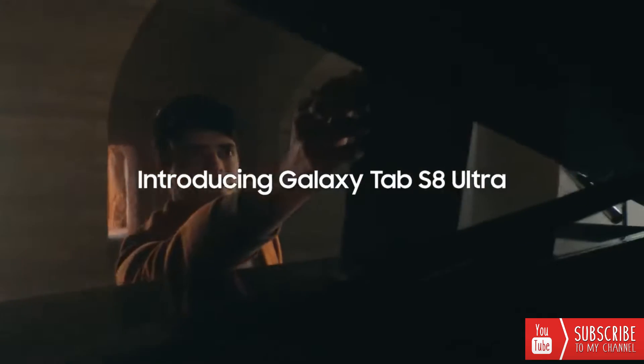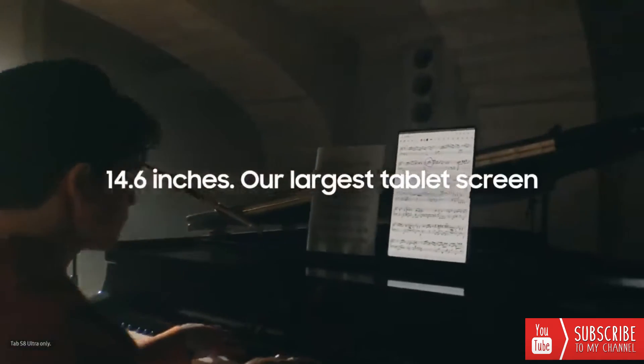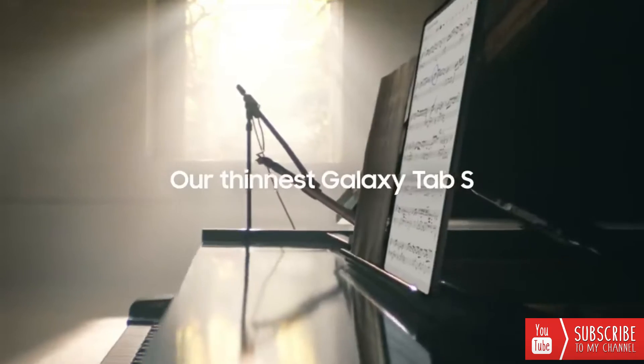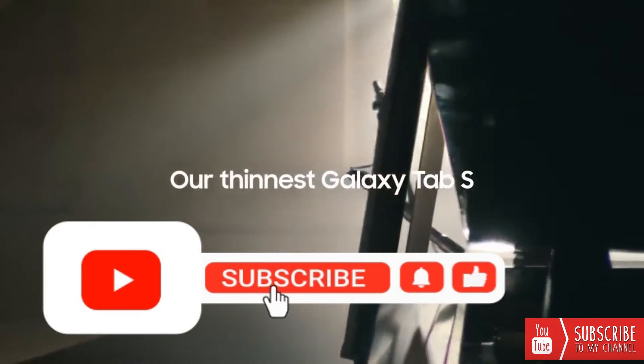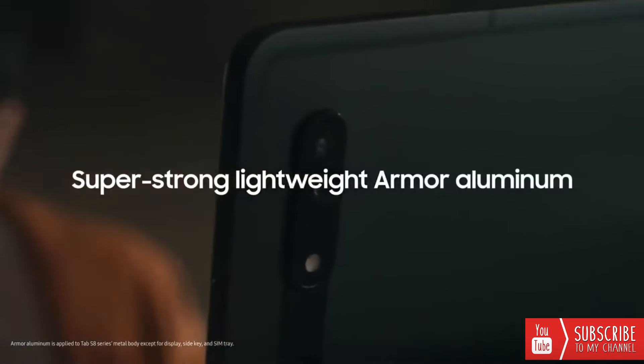Introducing our first ever Galaxy Tab S8 Ultra at 14.6 inches. It's our largest screen yet, but it's not just big — it's also our thinnest and toughest tab, protected with Armour Aluminum.